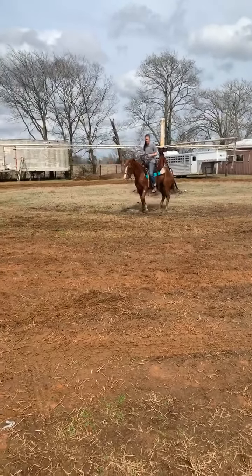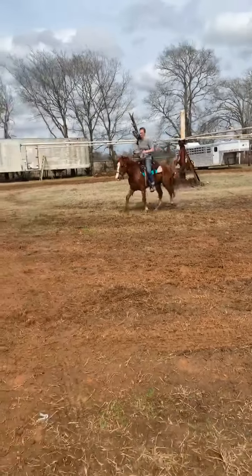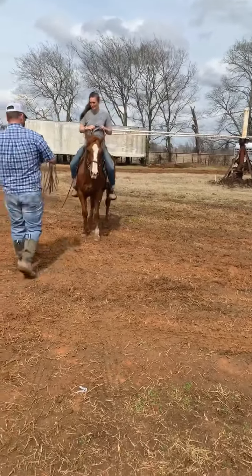He probably needs his teeth floated, and of course we don't have a tie down on him right now. But he's a super nice little horse. He's really going to work for somebody that needs a little breakaway horse on a budget.